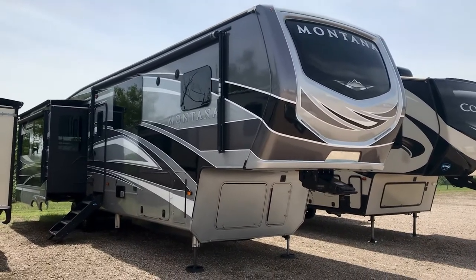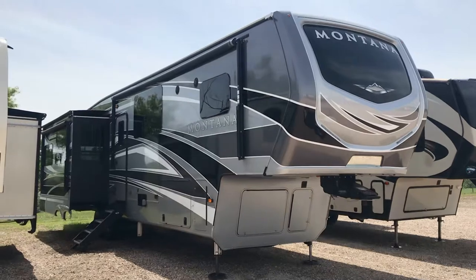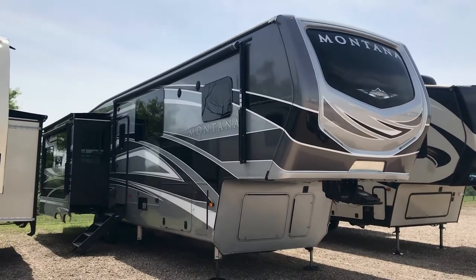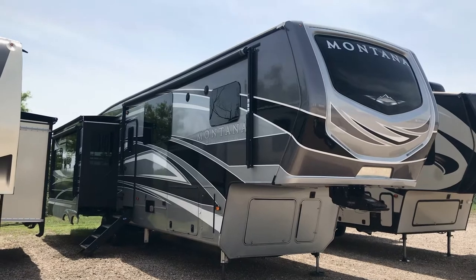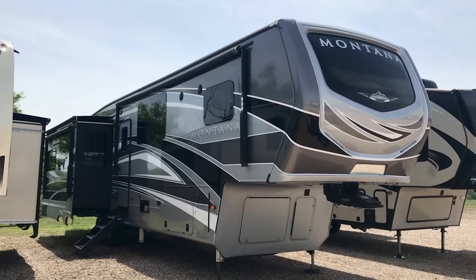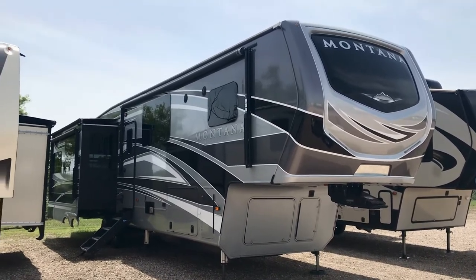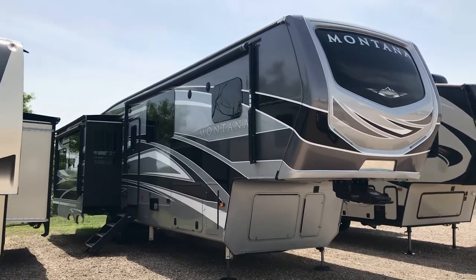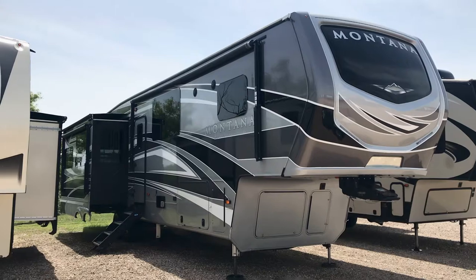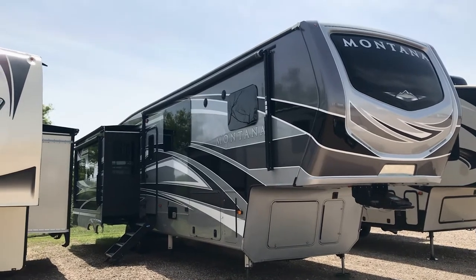Hey folks, it's Duke here at Holiday World of Katy, just west of Houston, Texas at exit 737 on Interstate 10, centrally located right in the heart of America. Today we're looking at this 2019 Montana Legacy — it's a 3810 MS. MS stands for master suite. This one has the full body paint.